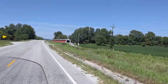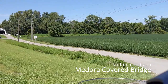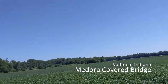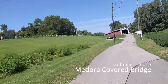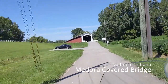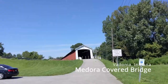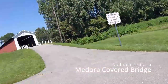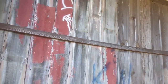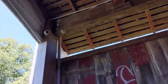Our next bridge is the Medora Covered Bridge, and it is actually the longest covered bridge in the United States with the entire original historic truss still in place. It's had some minor repairs but no structural changes. It clears the span of 431 feet. It's a super cool bridge — up there with the Westport Covered Bridge as far as we're concerned. It's got the name on it and it's very attractive.